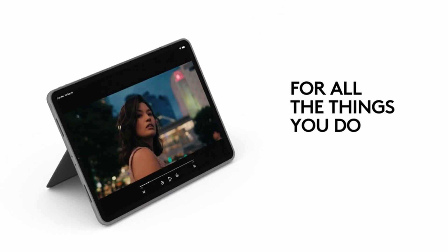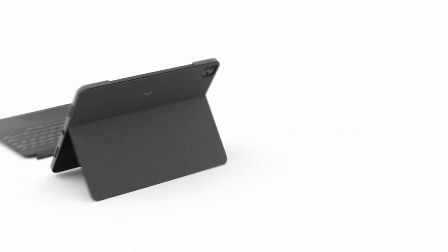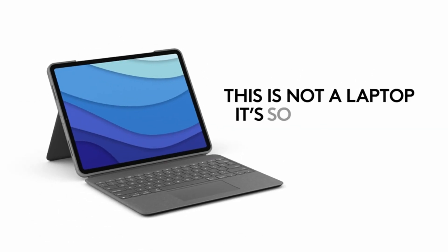I have prepared this video guide for the best iPad Pro 12.9 inch 6th generation cases 2022, so let's get started.